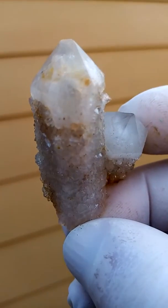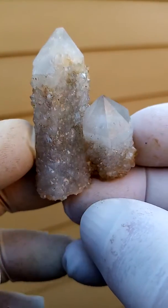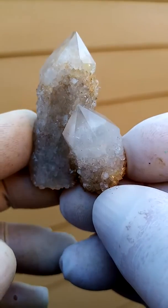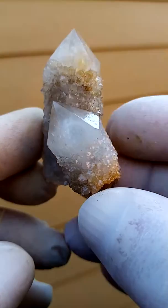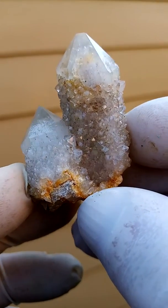Have a look in there. Points are intact, displays beautifully. Have a look at the reflections just to give you an indication of the points. And this is from the home of the Spirit Quartz — Boekenhouthoek, South Africa.